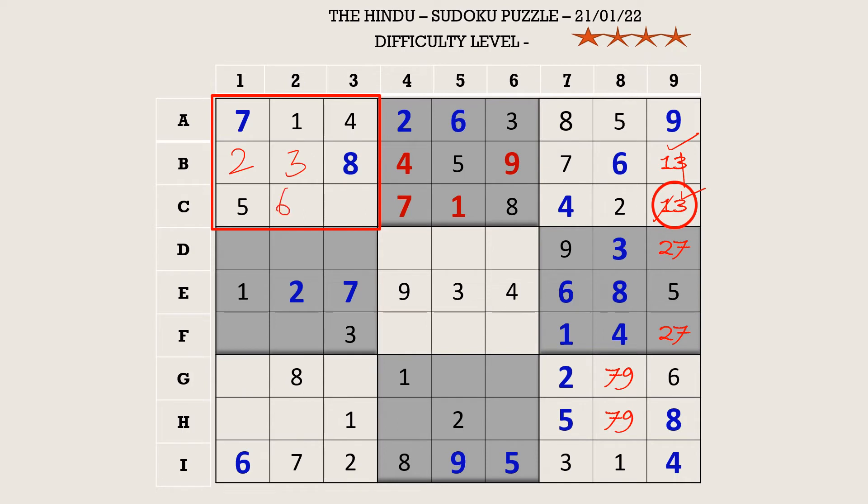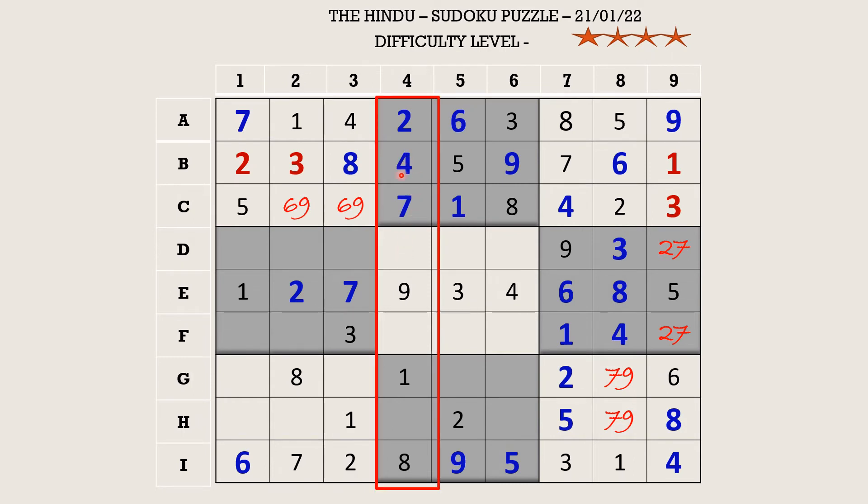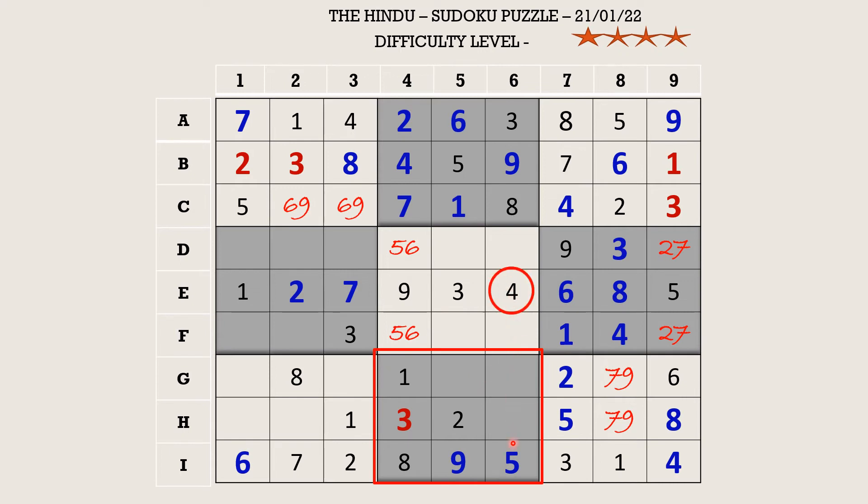Let's fill column four. There is a three in the fifth block which blocks two cells, so H4 takes three. The two remaining cells get a five-six pair. Let's fill the eighth block — there is a four in column six which blocks two cells, so G5 takes four. There is a six in row G which blocks a cell, so H6 takes six. The remaining number is seven, and this seven in G6 cancels out the seven in G8, so G8 becomes nine and H8 becomes seven.